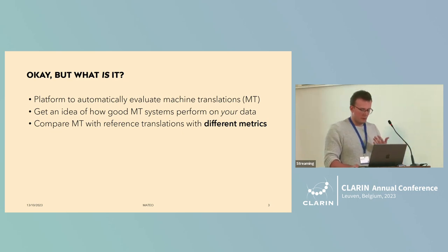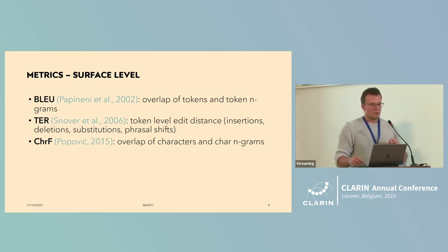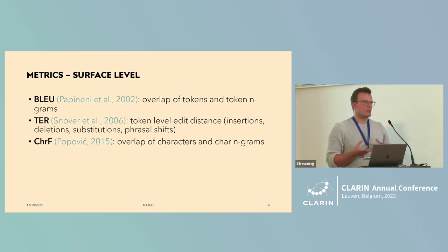In MATEO we have implemented six metrics, and we make the distinction between surface-level ones and neural ones. The surface-level ones — probably the most well-known being BLEU — measure how well the MT output overlaps in terms of tokens, words, or sequences of words. Translation Edit Rate is a bit more intuitive: how many words do I have to insert or delete to end up with the correct translation? And ChrF is similar to BLEU but at the character level, which you could call more morphological than the other ones.